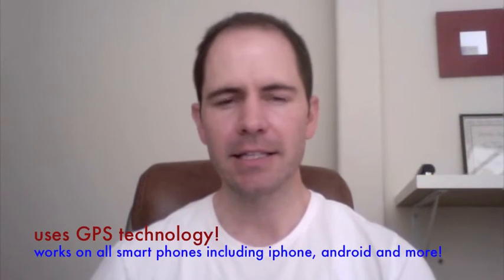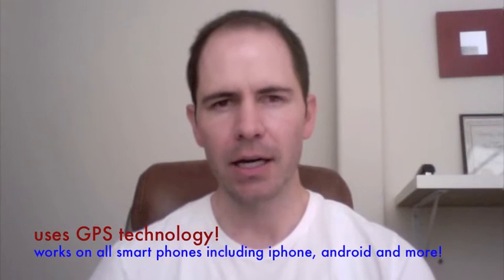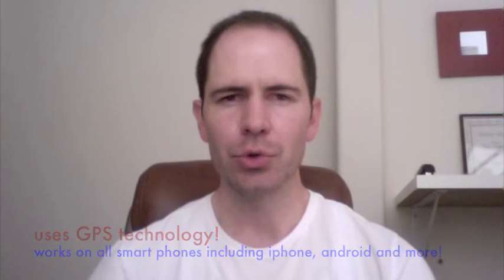This does not have to just be Keller Williams listings. Any listing that's in the MLS that you're in front of, you can text AMP to 59559, and all of that information will be sent to your smartphone, including the listing details and the photos.